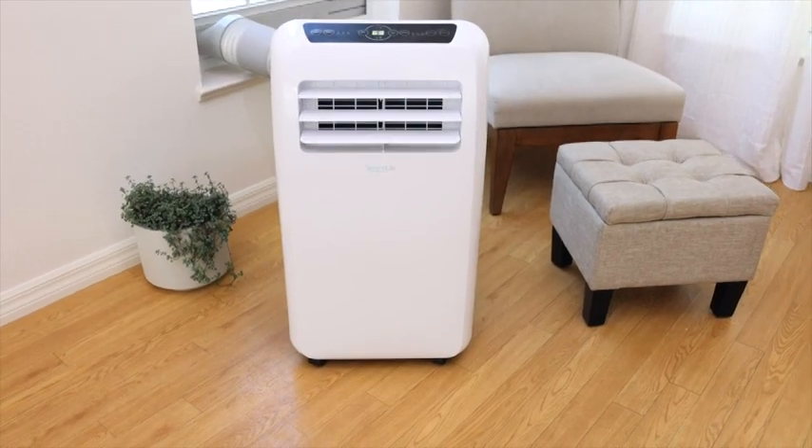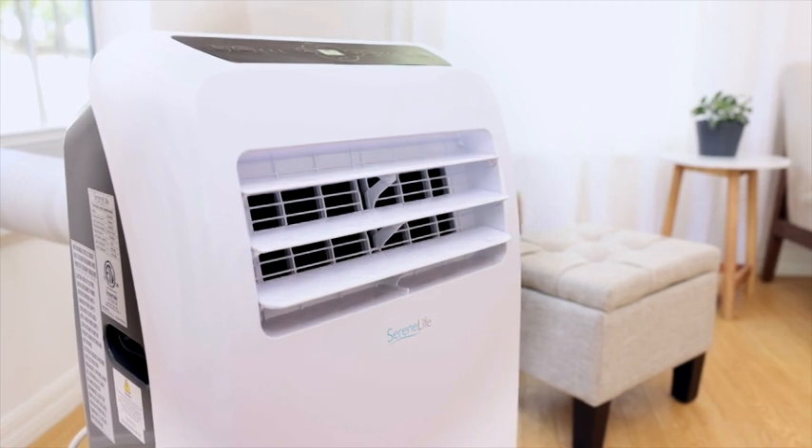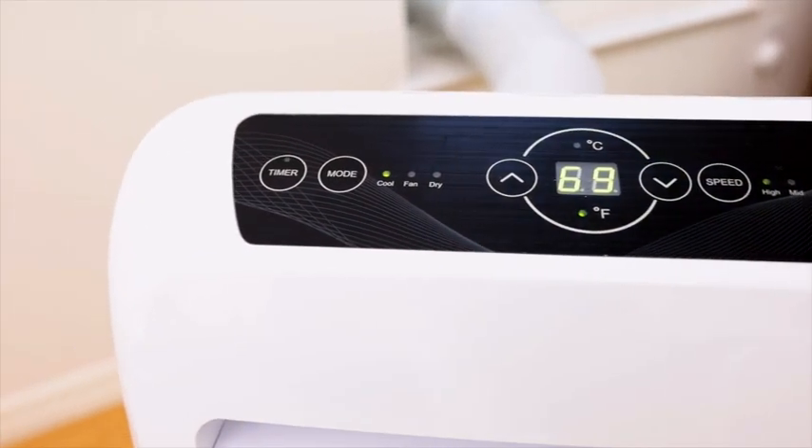When the weather is hot, you need an efficient way to stay cool. Serene Life's portable air conditioners are your solution to staying comfortable when outside temperatures rise.